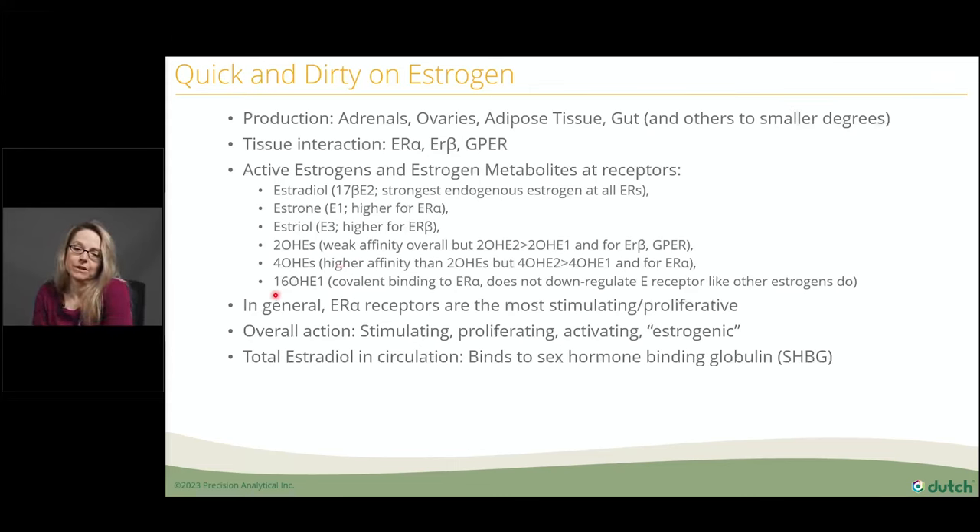Let's get back to estrogen metabolites and look at hormone detox patterns on a Dutch test, because many estrogen metabolites have independent hormonal effects at the tissue level. The 16-hydroxy and 4-hydroxy E1 and E2 have affinity for ER-alpha receptors, still binding estrogen receptors and turning on proliferative activity. The 4-hydroxyestrogens can also go on to form reactive quinones and damage DNA downstream — theorized to be one of the causes of DNA adducts and cancer initiation. From a preventive standpoint, controlling the 4-hydroxy and 16-hydroxy estrogens may have implications for preventing breast and endometrial cancer.